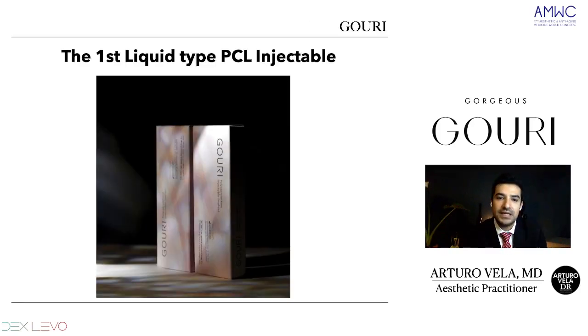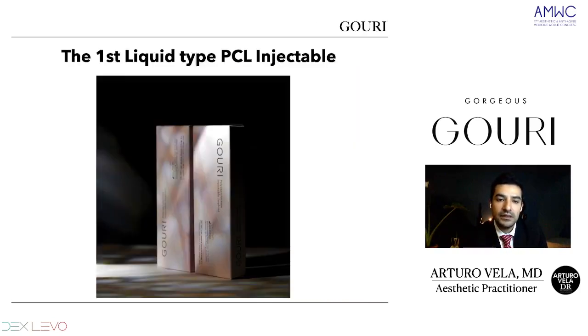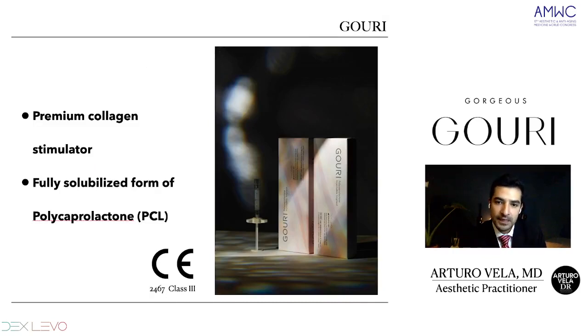What is GOURI? GOURI is the first type of liquid PCL injectable — a premium collagen stimulator. When we talk about premium, we talk about this liquid form of PCL. We don't have carboxymethyl cellulose in this product. It's fully solubilized and having these characteristics it will spread through the skin. GOURI is premium because of that main characteristic: it's a fully solubilized form of PCL.